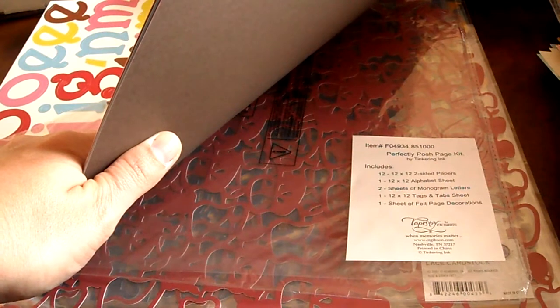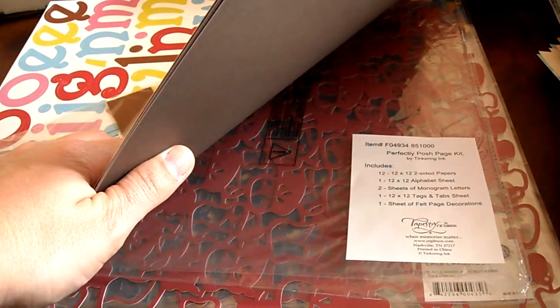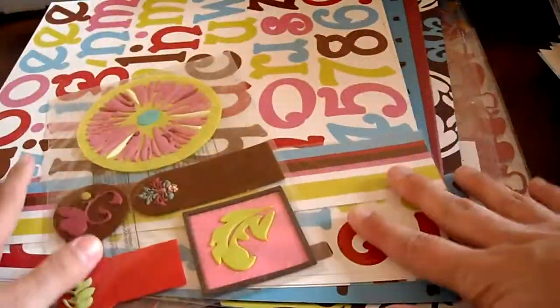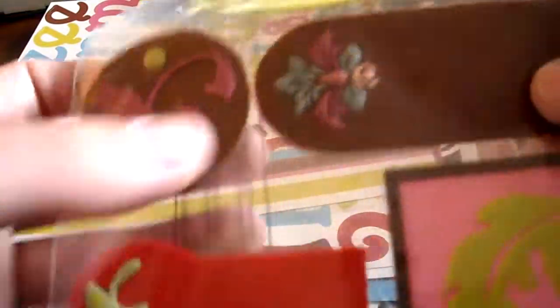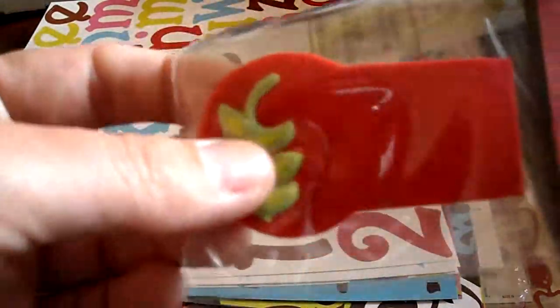And then I got this Perfectly Posh page kit by Tinkering Ink. A while ago I had gotten a stack of paper from Ross that had some Tinkering Ink paper in it, and I think this will go with that set. It was $2.99 and you got these really cool felt pieces — they're like felt with plastic, or maybe vinyl. I don't even know, but they're really cute and very fun.